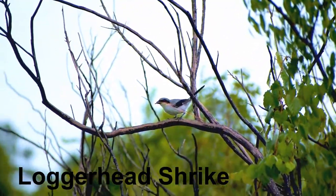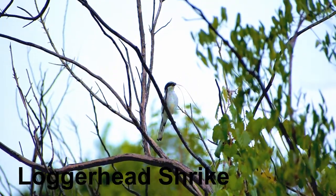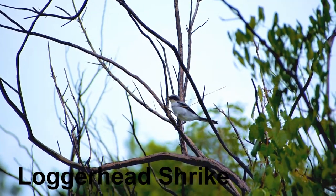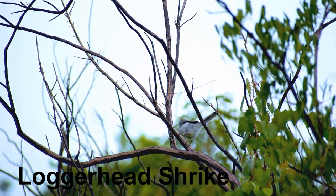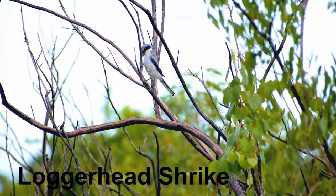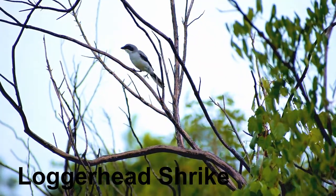This is a loggerhead shrike. It is named the butcher bird after its carnivorous tendencies, as it consumes prey such as amphibians, insects, lizards, small mammals and small birds. It has been repeatedly observed killing prey larger than itself by spearing the head and neck of the animal and twisting it. The speed at which this occurs causes a whiplash injury to the animal.